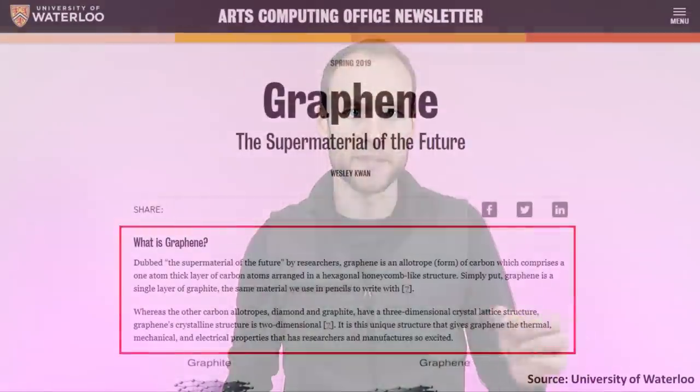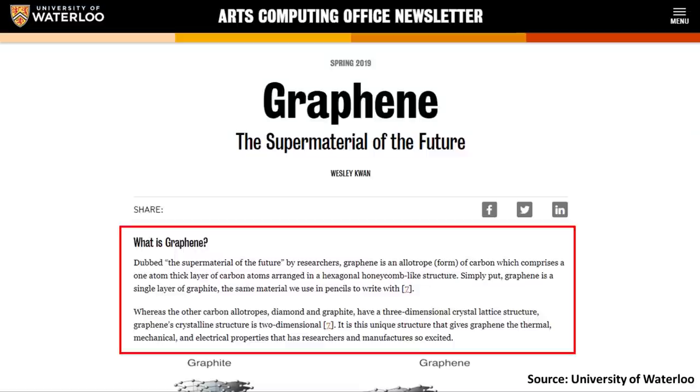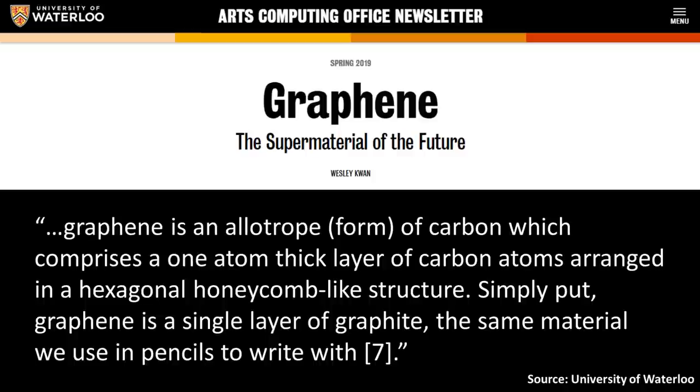Now let's transition to the battery tech itself and answer the question: what is graphene and how is it related to batteries? According to a 2019 article from the University of Waterloo, graphene is an allotrope of carbon comprising a one-atom-thick layer of carbon atoms arranged in a hexagonal, honeycomb-like structure. Simply put, graphene is a single layer of graphite — the same material we use in pencils to write with.